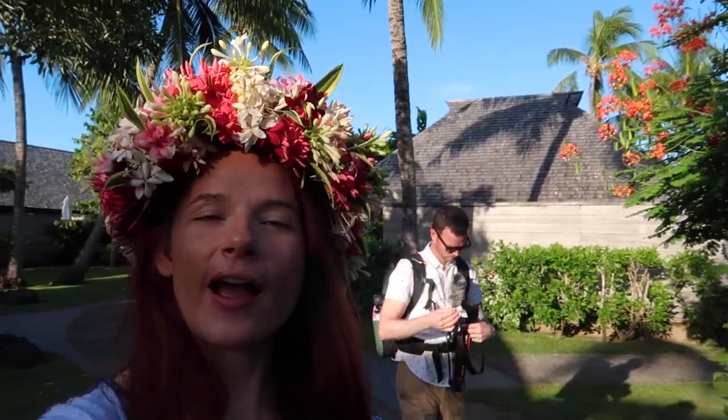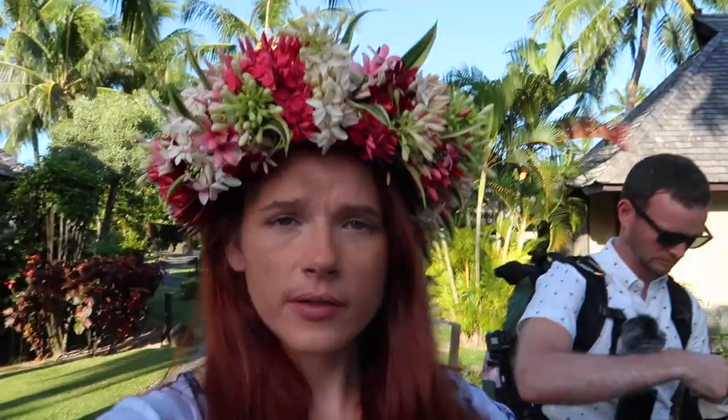Good morning, welcome to day three of our French Polynesian adventure. Kevin and I are at the Hilton Moorea resort. We have gone full French Polynesian today — we actually ordered this flower crown yesterday. They make them here at the resort and delivered it at 6:30 this morning, which was really awesome. I'm kind of shocked they offered that service.